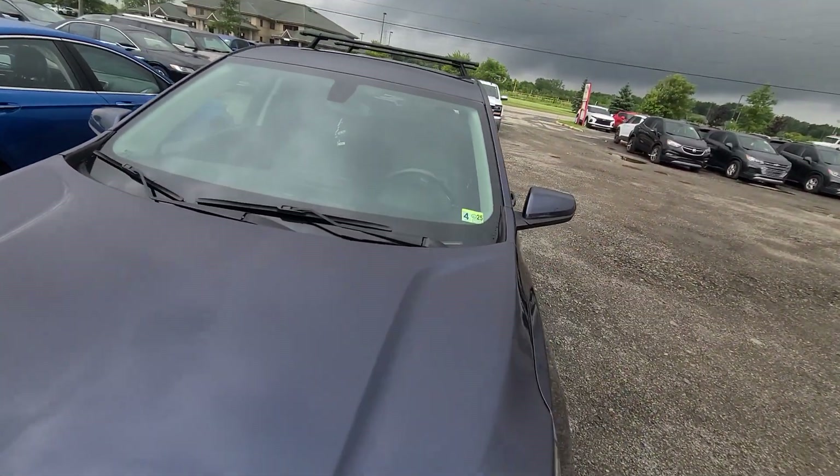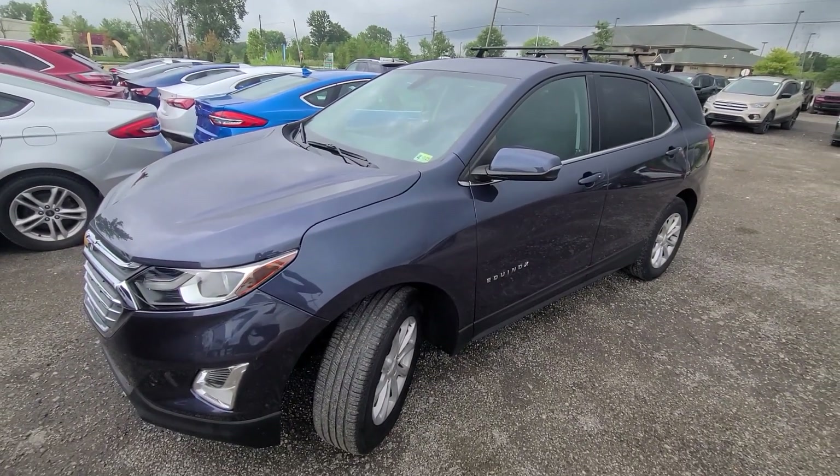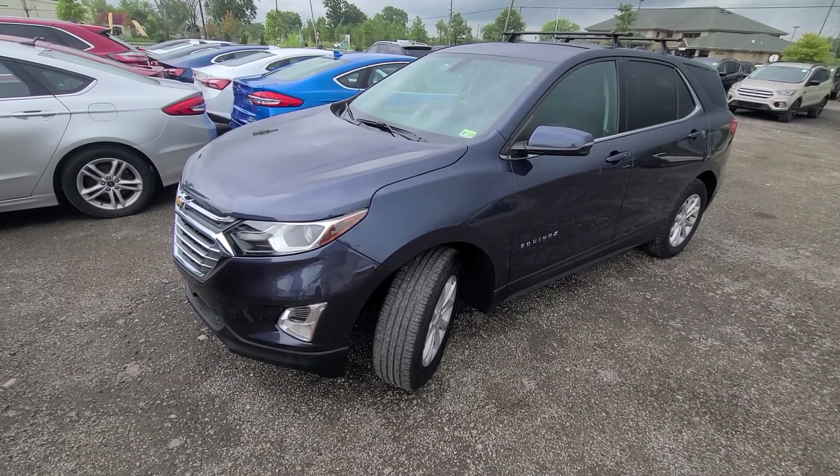One year, 18,000-mile engine and transmission warranty included in the price. Nationwide serviceable anywhere in the US. Nice and clean car without any issues.